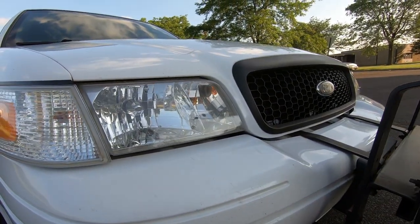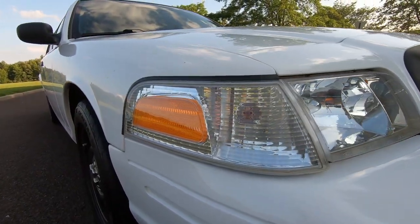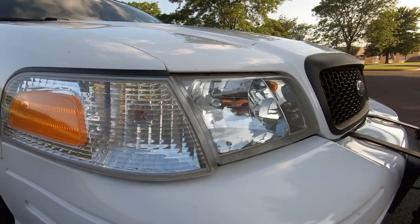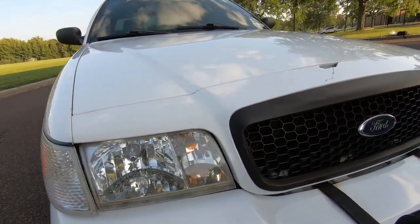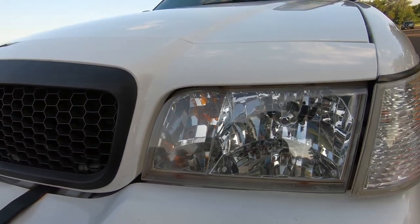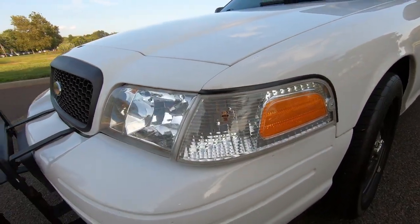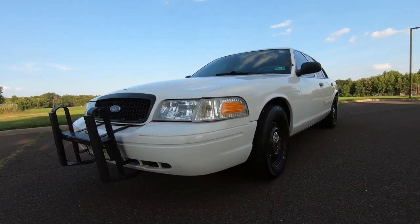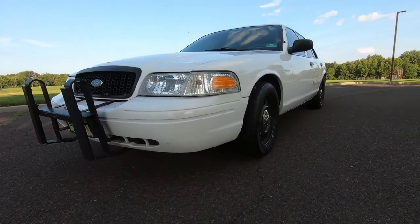The lights look crystal clear and brand new. They were replaced by the state before I bought the car. State police are notorious for replacing headlights, side markers, and tail lights if they get fogged up because the cops are driving these things all the time — the lights have to be clear so their police lights can be seen. This is the fourth state police car I've owned and every one has had brand new lights in it.